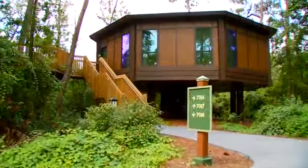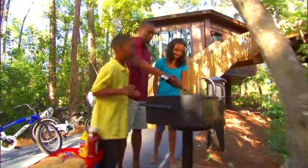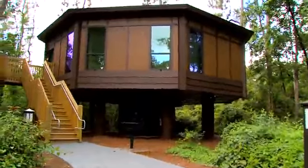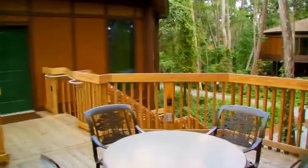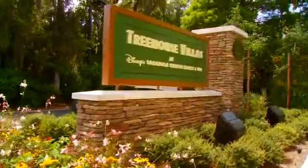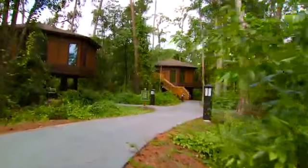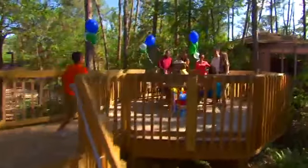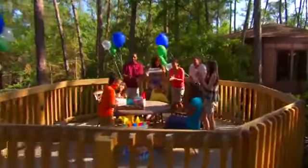But maybe you want an even greater retreat from the world during your trip to the Walt Disney World Resort. The newest branch of Disney's Saratoga Springs Resort and Spa — the Treehouse Villas — allows you to literally leaf it all behind. Tucked away in the serenity of a wooded wonderland, you'll find yourself waking up among the whistling treetops and enjoying spectacular forest views from your own private deck. And just like the accommodations at the main resort, these three-bedroom villas are surprisingly modern inside.